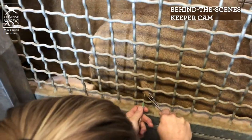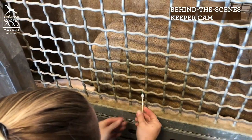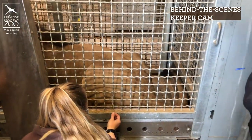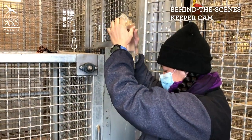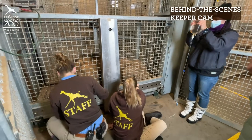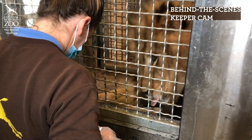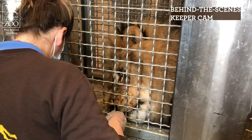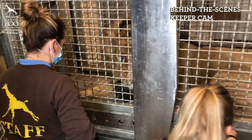Our vet staff has worked with us to figure out a nice, safe, and easy way to get fluids into him. We'll put the needle right into his hip, and it's totally up to Abuto if he wants to participate or not. He goes right into this crate area, but he always has the choice to leave. We have it set up so that the needle angle makes it safe for him to walk away if he wants to. As you can tell, he loves training and he loves working with his keepers, and he's more than happy to come in.